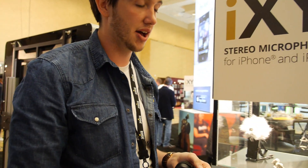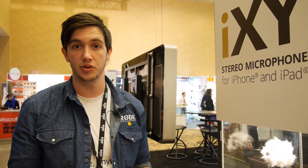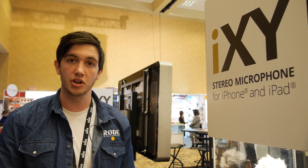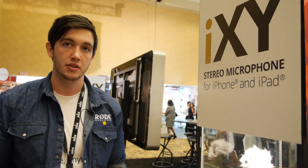Rode's been around since the late 60s. We now supply to countries all over the world and have distributors worldwide. We sell into the broadcast market and the musical instrument market. As far as microphones go, Rode's right out there - one of the top ones.